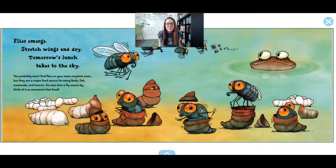You probably won't find flies on a menu at a restaurant anytime soon, but there are a lot of animals that eat them — birds, fish, insects, even other mammals. So the next time a fly zooms past you, just think: you saw somebody else's lunch.